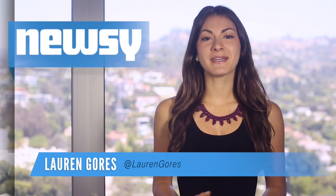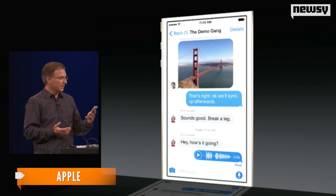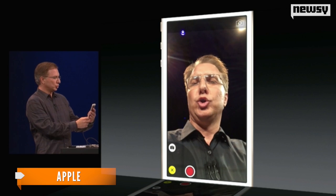You'd think a two-hour event would be enough time. But reports since Apple's keynote Monday show there's more to iOS 8 than the Cupertino crew revealed during its announcement.